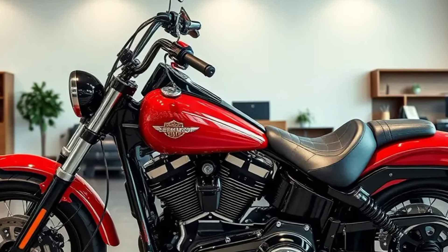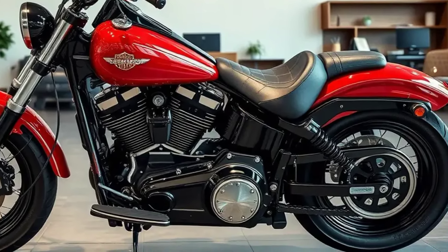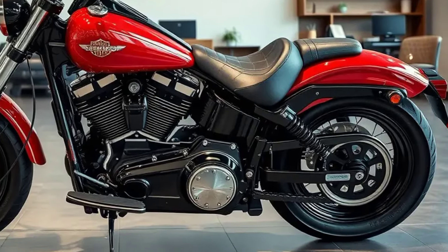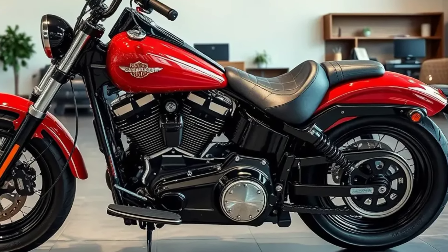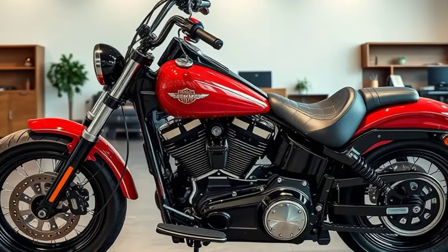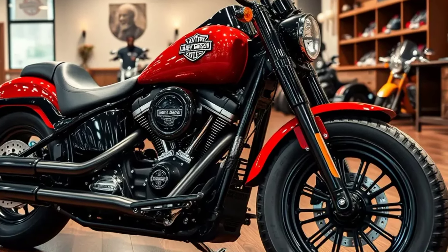Welcome back to the channel Cars Garage Fastry, your ultimate destination for in-depth reviews, detailed specs, and insights into the world of cars and motorcycles. If you are passionate about vehicles and love exploring their features, you are in the right place.